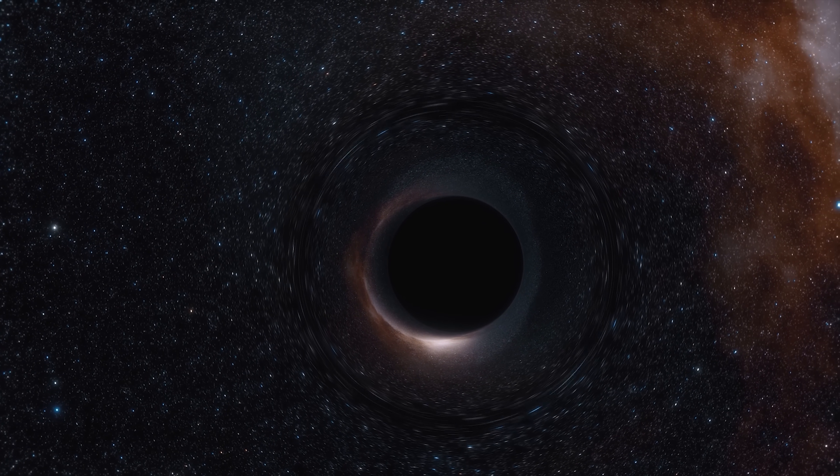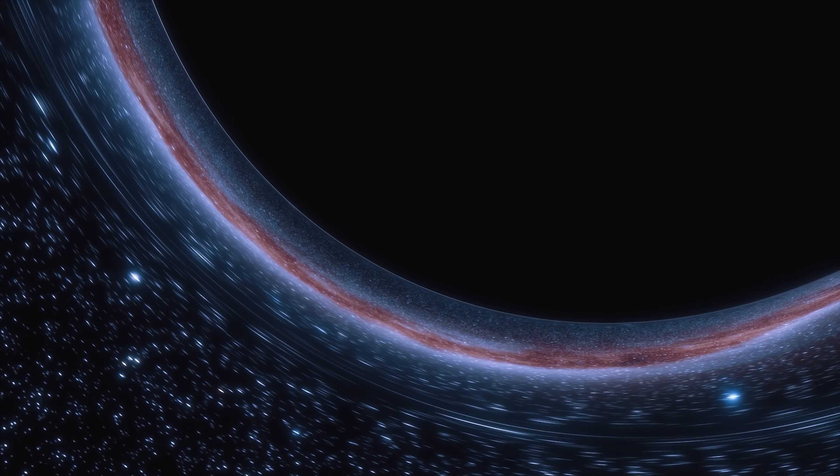Good evening. In tonight's episode we're going to be pointing a one million dollar telescope at one of the largest black holes ever discovered. We're also going to be looking at two more wonders and seeing where they rank on our infamous wonder wall. Could tonight be the night that we discover the greatest wonder of our night sky? Let's find out. I'm Damon Scotting and this is Astronomical.